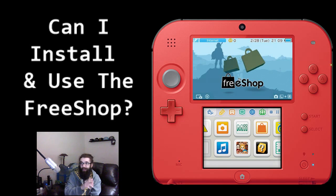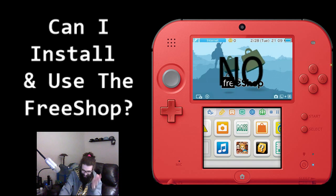Can I install and use the Free Shop? This is another really common question I get — how do I install the Free Shop on 11.3, help me, I updated, how do I get the Free Shop? Guys, you're not going to like the answer. It's a big old no — you cannot get the Free Shop. I'm terribly sorry.